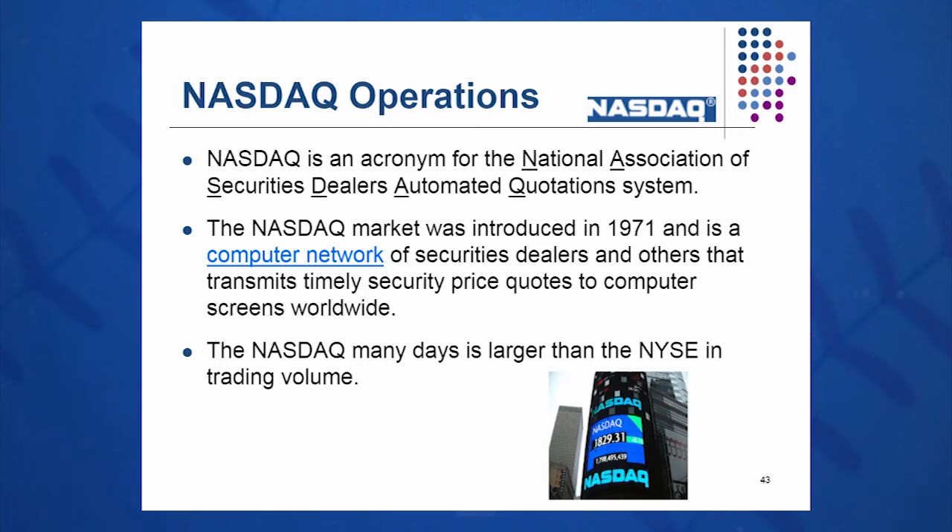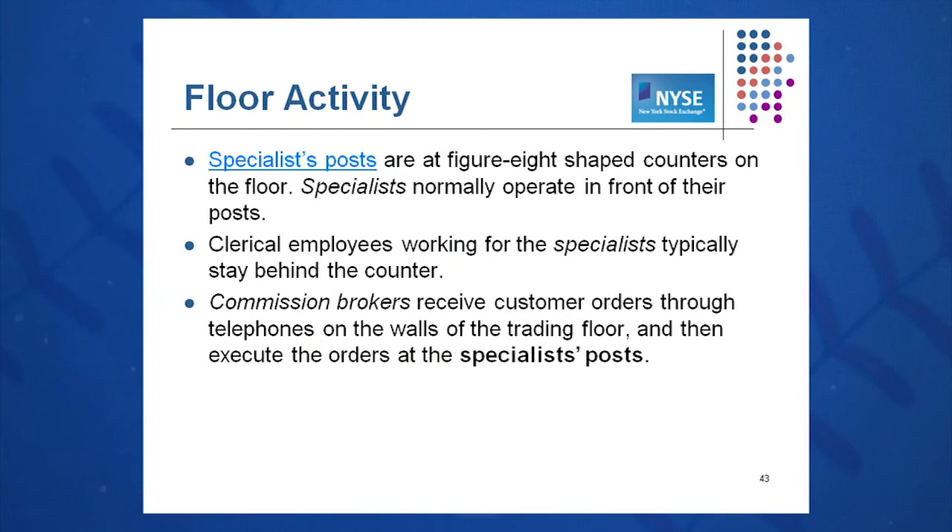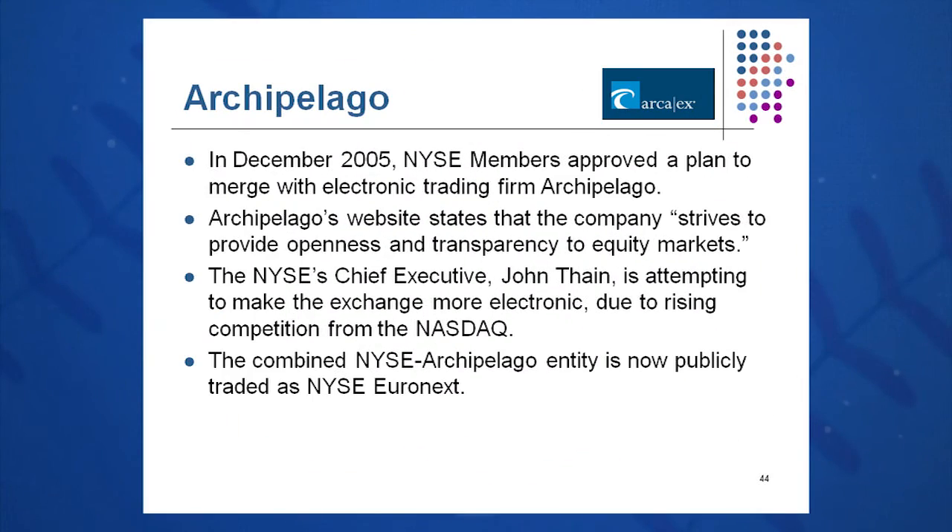The NASDAQ, by comparison, is a network of dealers introduced in 1971. The New York Stock Exchange was founded by the Buttonwood Agreement in 1792 — the NASDAQ was founded almost 200 years later and is a computer network. There's no active trading going on in that building in Times Square. Many days, NASDAQ trading volume is larger than the New York Stock Exchange. There are also specialists, clerical employees, and commission brokers on the floor, but their numbers are starting to decline with more and more technology, like Archipelago, an electronic trading company purchased in 2005 by the NYSE.